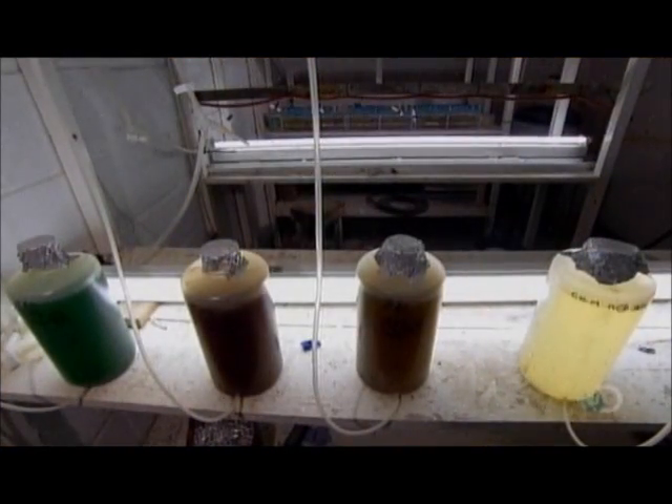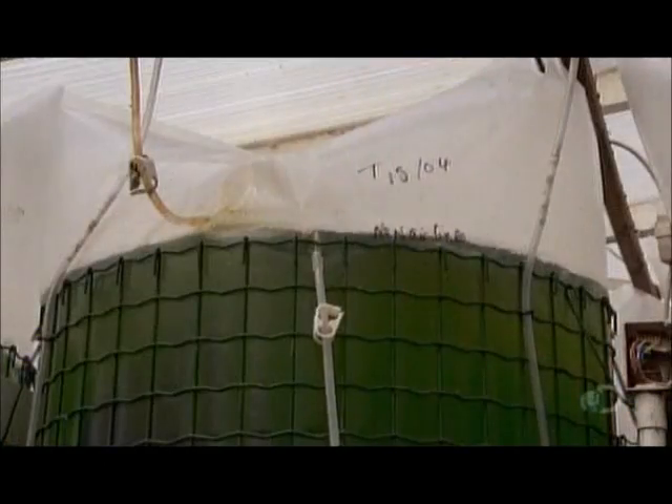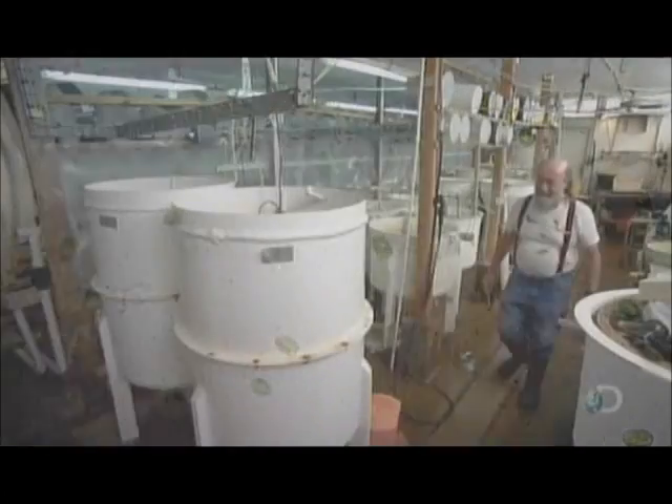Right from birth, the oysters feed on a blend of the phytoplankton they'd eat in the wild. The hatchery dilutes this plankton mix in seawater and pumps it to the oyster containers. Marine biologists manage the ponds in which the hatchery grows its phytoplankton supply.